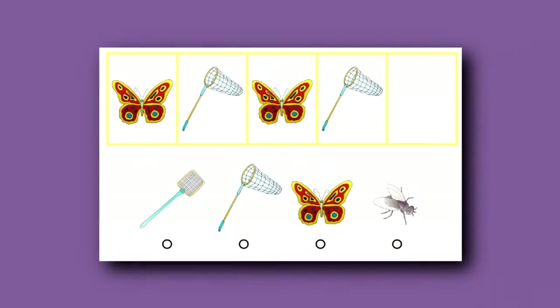The first is a very simple A-B-A-B pattern that your child must extend. Butterfly, net, butterfly, net — and the butterfly goes in the empty box.